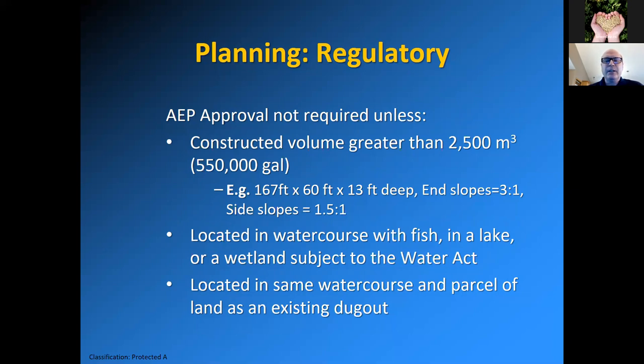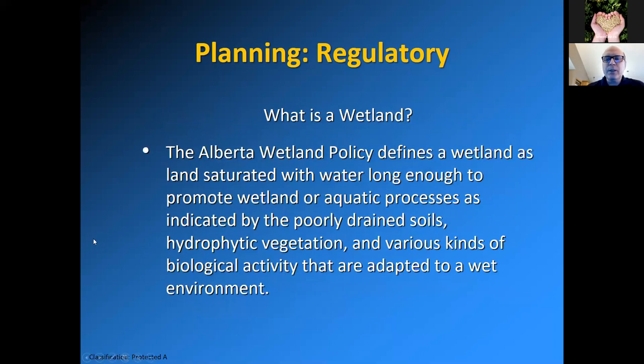If your first dugout is not much of a dugout at all, the second dugout rule for approval may not be an issue, but a lot of people aren't aware of it. What is a wetland? It's a question asked and debated a lot over the years. The Alberta Wetland Cause Policy defines a wetland as land saturated with water long enough to promote wetland or aquatic processes, as indicated by poorly drained soils, hydrophytic vegetation, and various kinds of biological activity adapted to a wet environment.